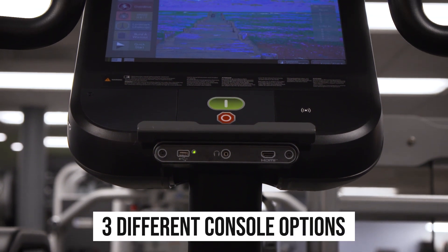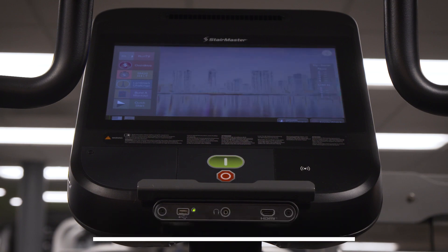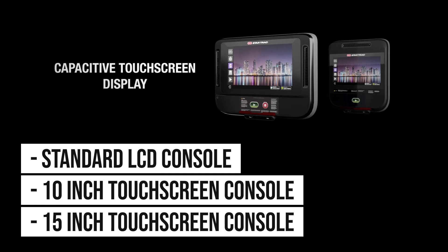The 10G is available with three different console options allowing customers to choose the perfect model to match their needs. Select from the standard LCD console, the 10-inch touchscreen, or the top-of-the-line 15-inch touchscreen console.